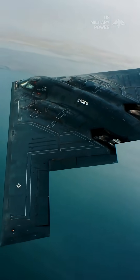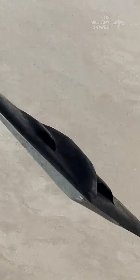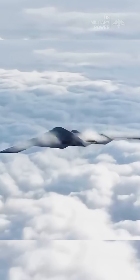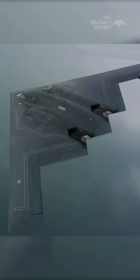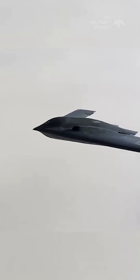To maintain stealth, the B-2 carries all weapons internally, reducing protrusions that could compromise its low observability. Its engine intakes and exhaust systems are also carefully concealed and cooled to limit infrared and radar signatures. Additionally, the aircraft employs sophisticated electronic countermeasures to disrupt or avoid radar tracking systems altogether.